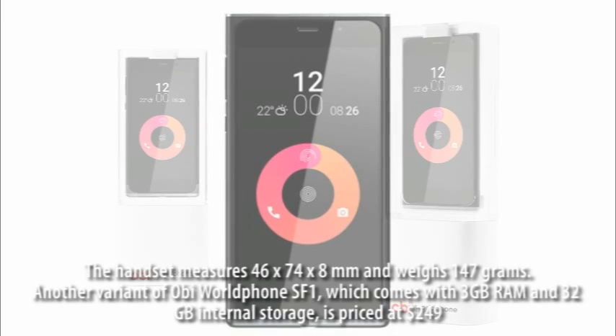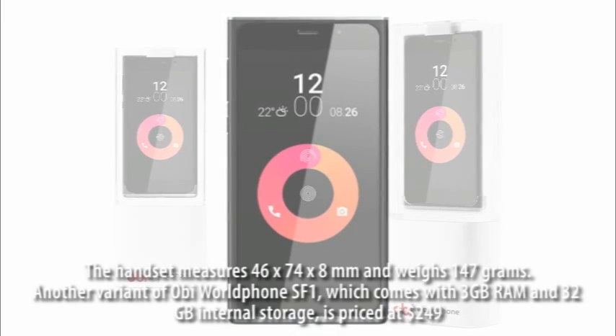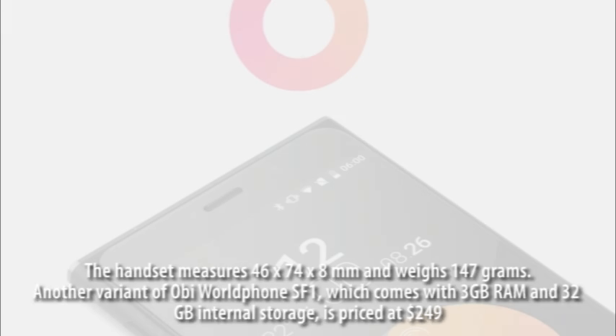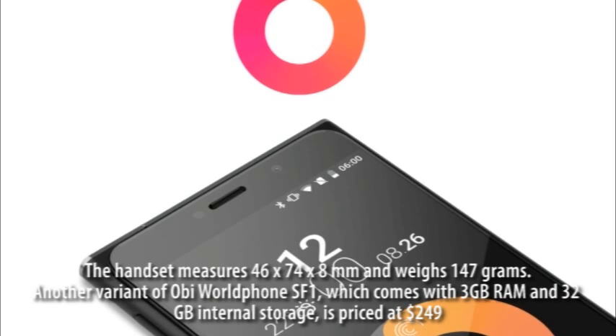Another variant of the OB-Mobile SF1, which comes with 3GB RAM and 32GB internal storage, is priced at $249.